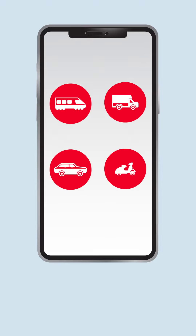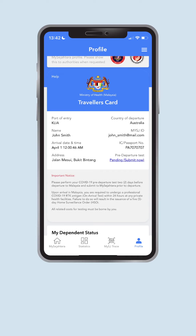For those travelling from Singapore by land, you are totally exempted from doing the pre-departure COVID-19 test. To submit your pre-departure test, click on this link and answer the questions.